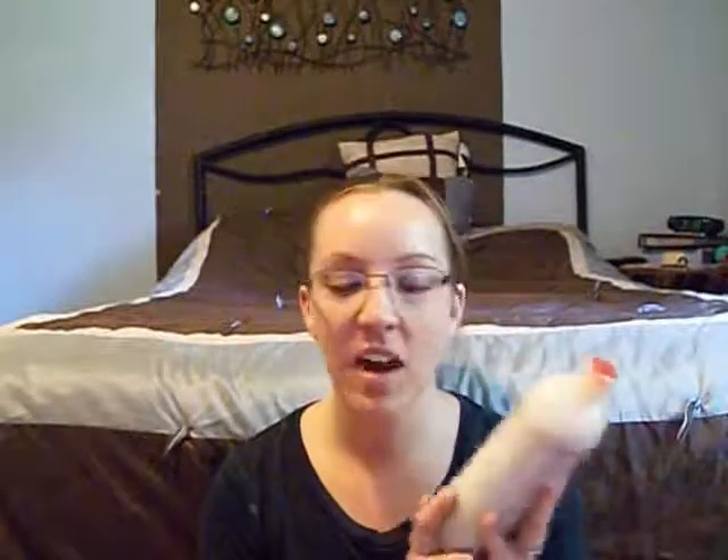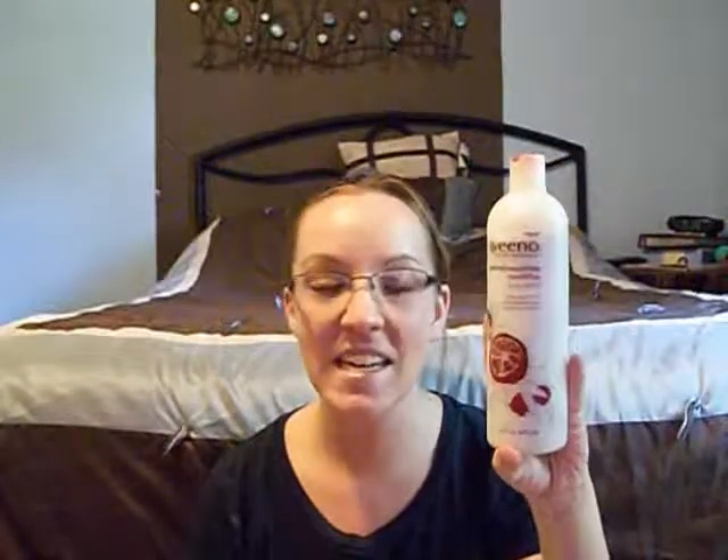I bought this last month and it's just a really good product and I do recommend it. Especially if you need an exfoliating item that's just in your budget range — really just things that are in a normal person's budget range. I do recommend this product. It smells really good, it's good for your skin, and Aveeno is a very trustworthy product.